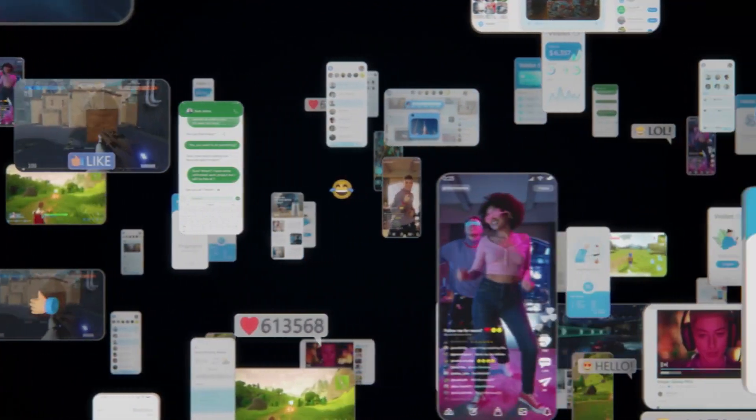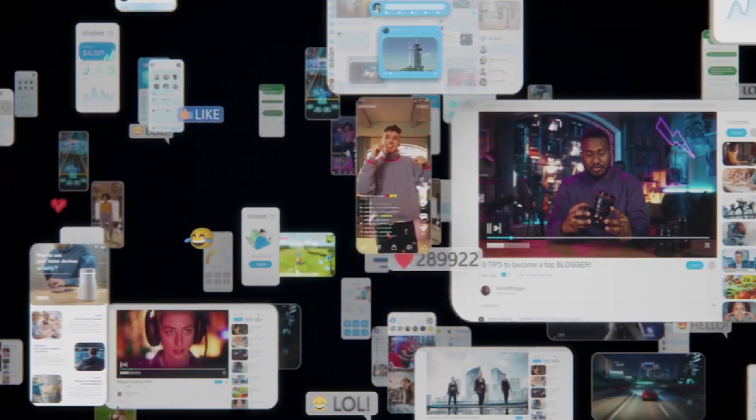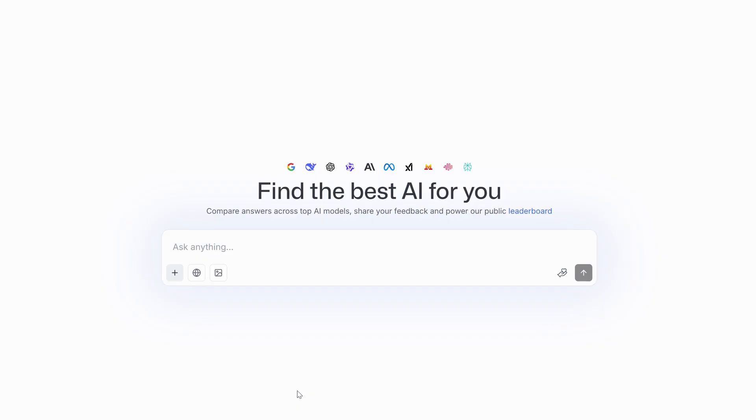What's more impressive is that LM Arena isn't just for text — it's a multimodal powerhouse. Remember the direct chat mode? It's not just for words. The platform supports vision language models from major providers like OpenAI and Google.